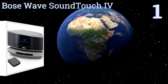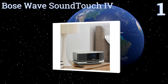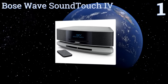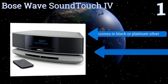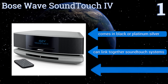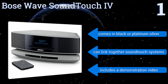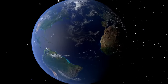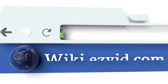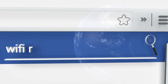Taking the top spot on the list, the Bose Wave SoundTouch 4 gives you the flexibility to enjoy music from internet radio stations, your personal music library, or from one device. Your phone can be transformed into a convenient and powerful remote. It comes in black or platinum silver, can link together SoundTouch systems, and includes a demonstration video.